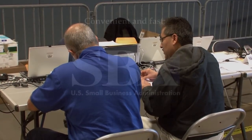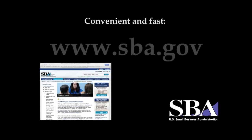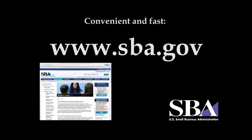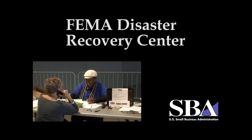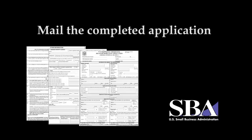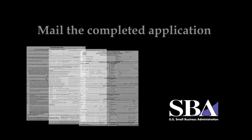If you are referred to the SBA for assistance, the most convenient and fastest way to apply is online at www.sba.gov. If you cannot apply online, or if you prefer one-on-one assistance, visit a FEMA Disaster Recovery Center. Or if you received an SBA disaster home application, you can complete it and mail it in.